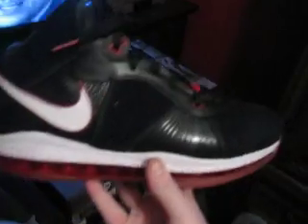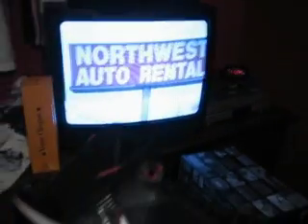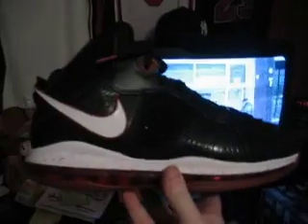I got this pair. Shout out to my boy Joe who hooked me up with these. LeBron 8s. They are crazy comfortable, man. These are really comfortable. Pretty cool shoe.